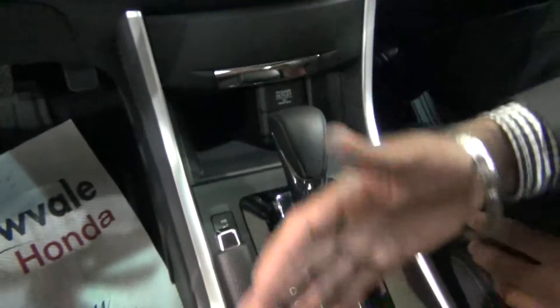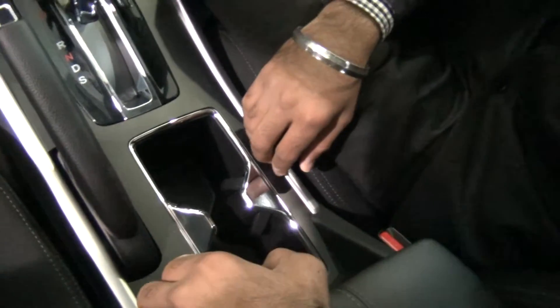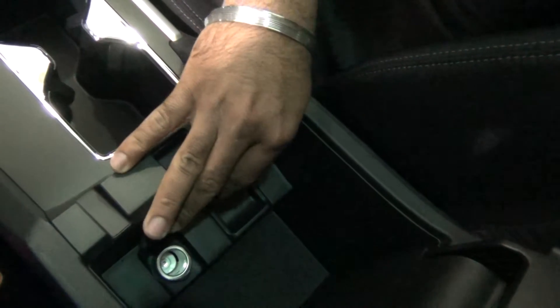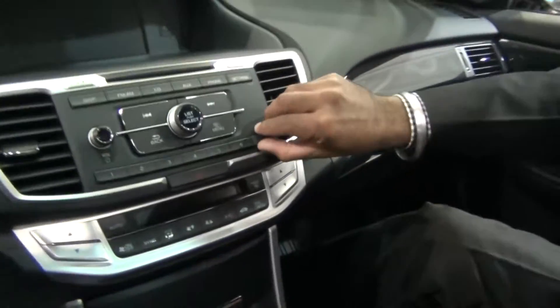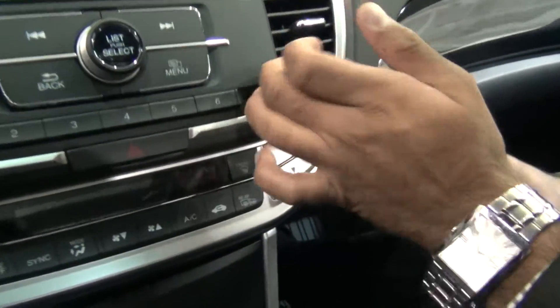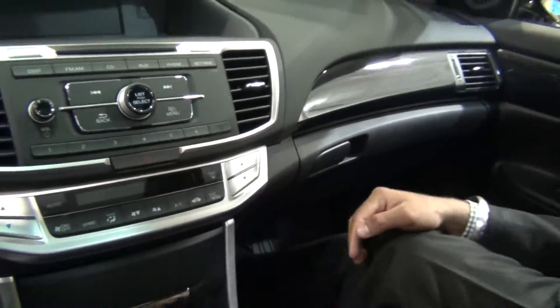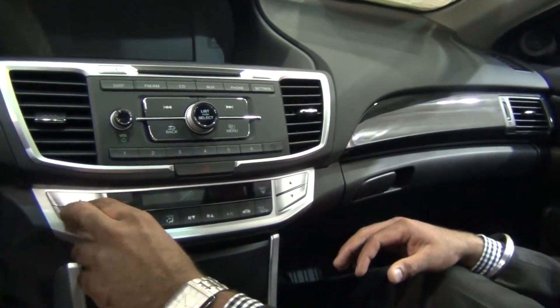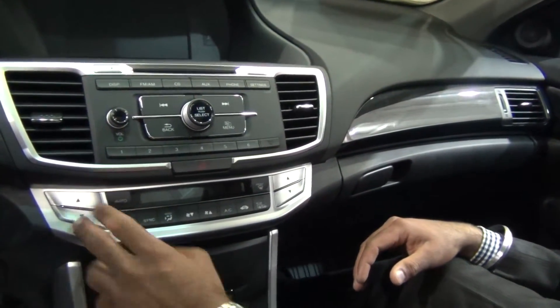It has heated seats — both front seats are heated. There's a cup holder here as well. In the front area, there's another power outlet, so there are two power outlets and one USB. It also has an aux input, which is right over here. The air conditioning controls are both separate — there is not just one set of controls for the whole car; both sides are independent.